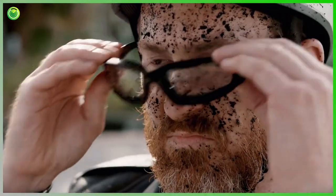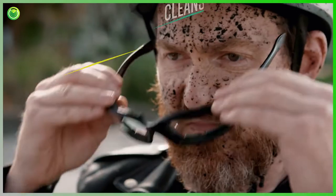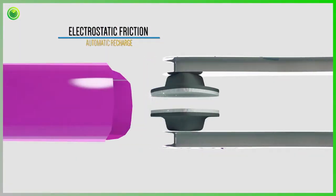Peeps instantly removes the dust, fingerprints, and facial oils that build up fast on your lenses to get your lenses cleaner than you ever thought possible. Then just recharge the Peeps Cleaning Pads in the included recharging station.